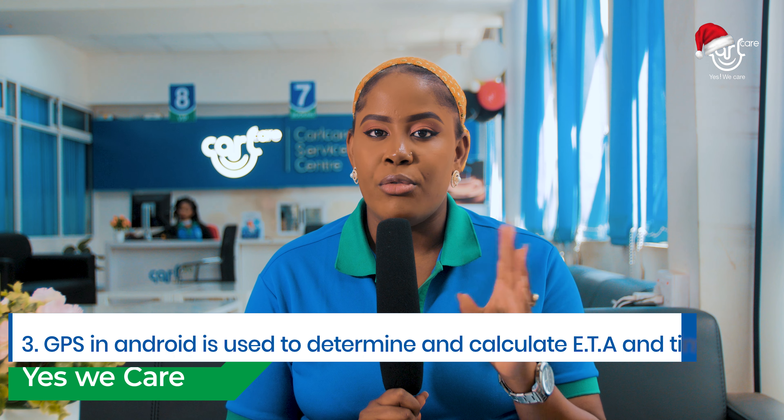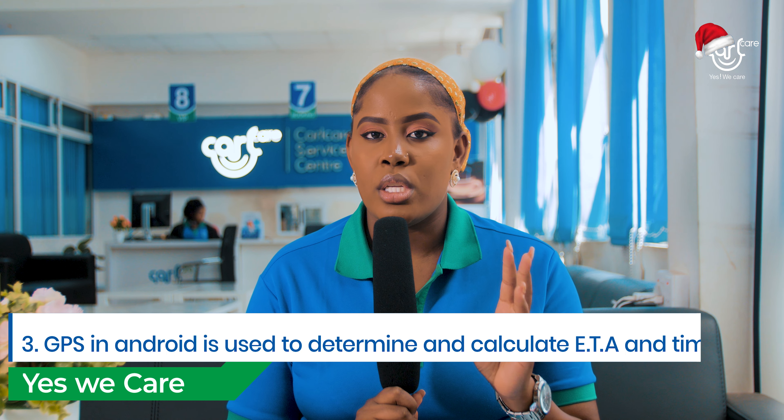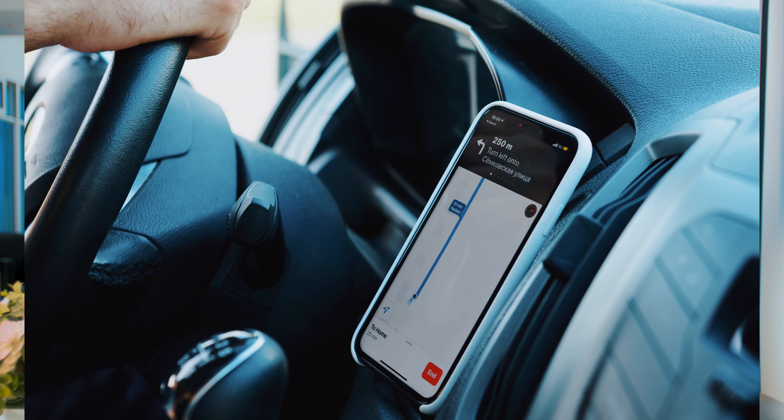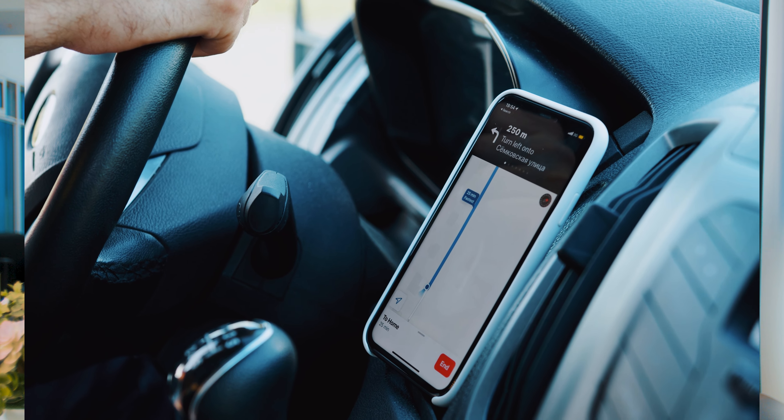Number three: timing. For example, for Uber drivers or taxi drivers, when they want to know when to pick their client, they use their GPS to know at what time they'll be at that location to pick their client. So you can use your GPS to track or rather to know the time from point A to point B.